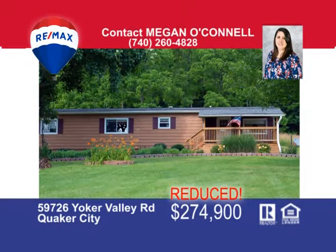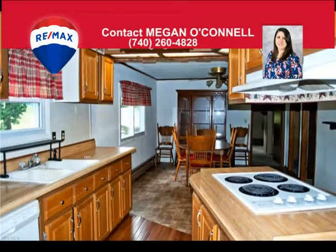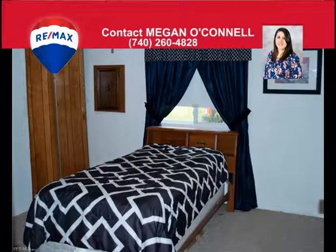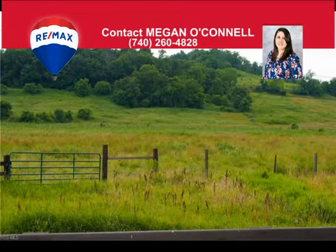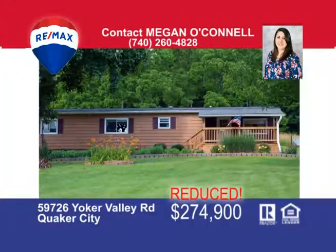The work is done for you. Check out this working farm with just over 50 acres. You'll feel right at home in this well-maintained double-wide that features three bedrooms with two full bathrooms, open kitchen and dining room to easily entertain guests, plus a large finished basement with a kitchenette. Outside you will have multiple barns and outbuildings, fenced pasture with water source for livestock, and plenty of room for the kids to play. Give me, Megan O'Connell, a call today at 740-260-4828.